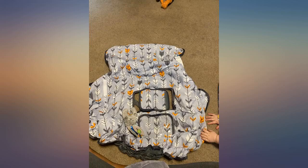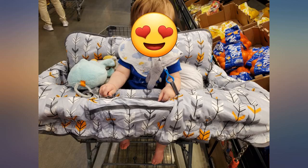My number one concern when I bought this was making sure that if my son bonks his head, it won't be as jarring for him, and this does the job. My only complaint about it is how difficult it is to put on with one hand.